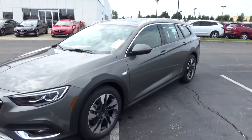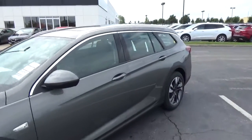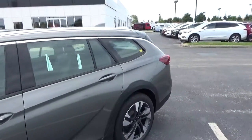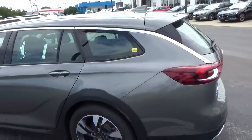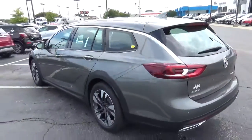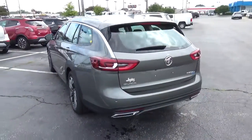Today we've got a 2018 Buick Regal TourX Essence with all-wheel drive, smoked coral exterior and ebony interior. It features a 2.0-liter four-cylinder engine and automatic transmission.